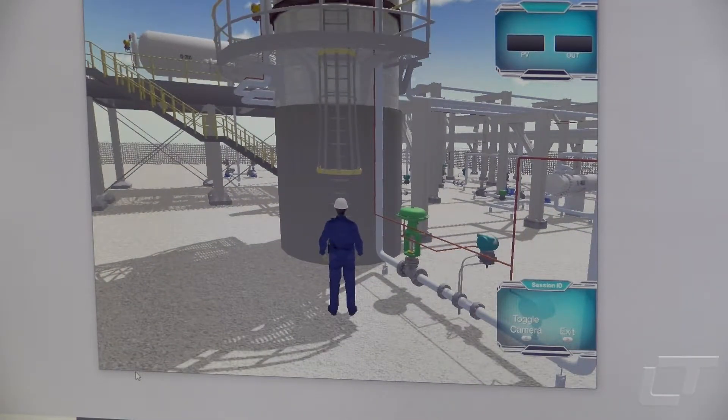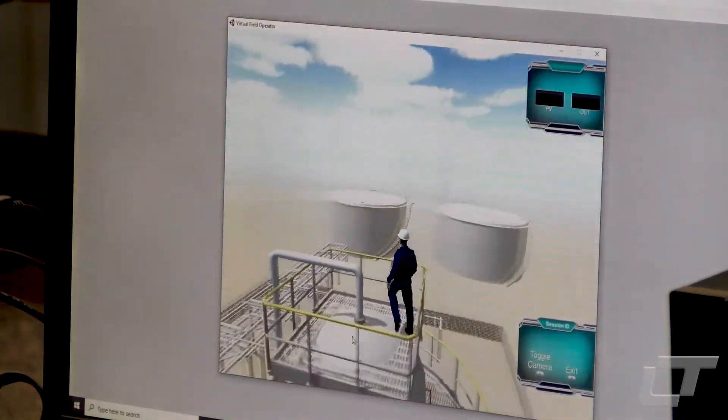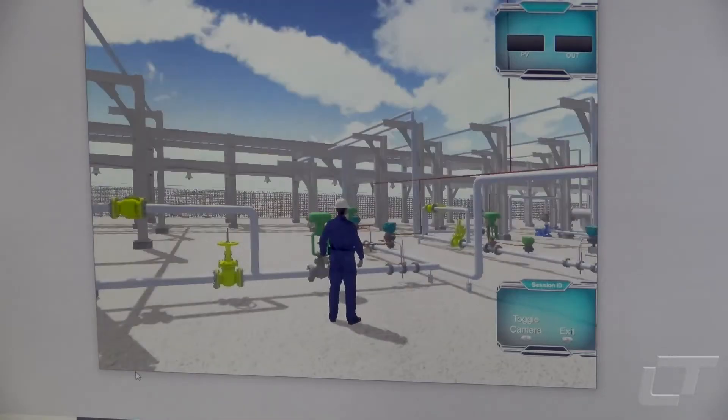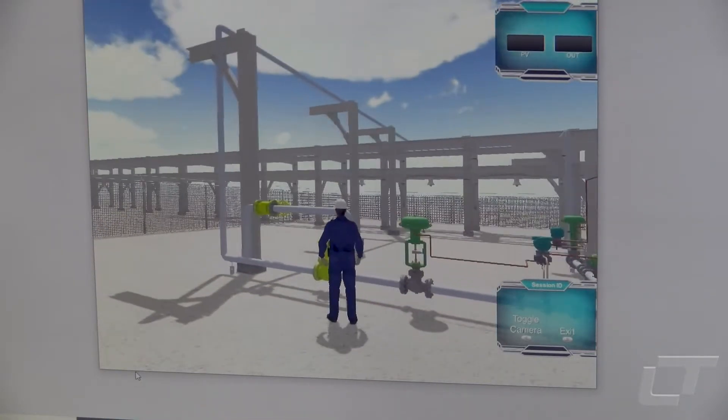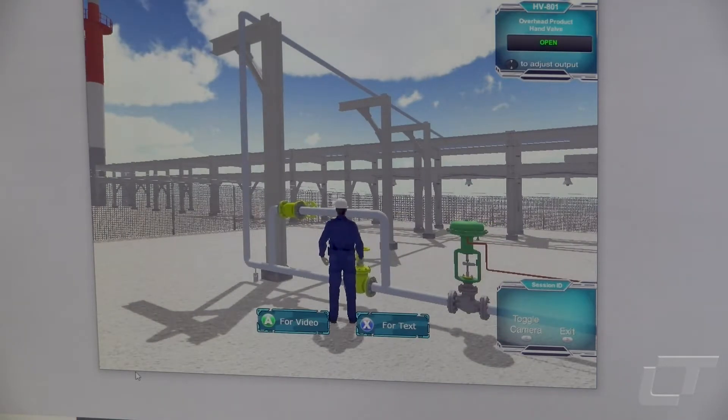She says the simulator is very accurate to what people can expect when they are on the job, especially at a refinery. It has the look and feel of a video game and uses a video game controller to move around the operator and complete tasks.